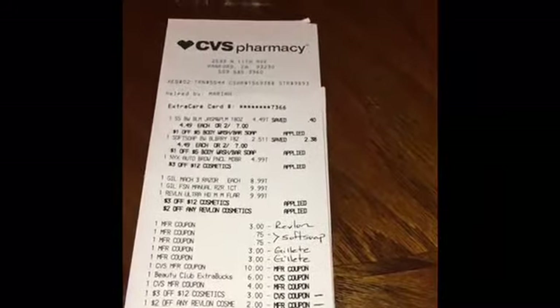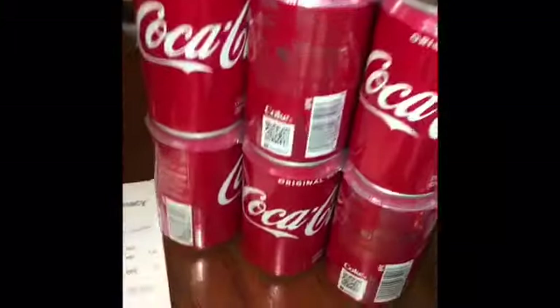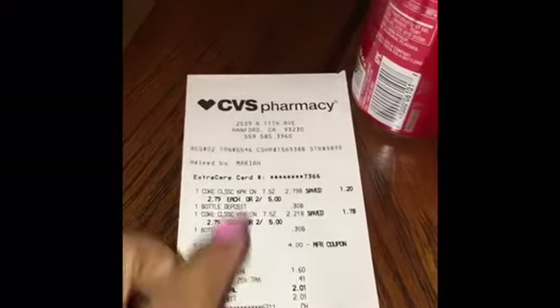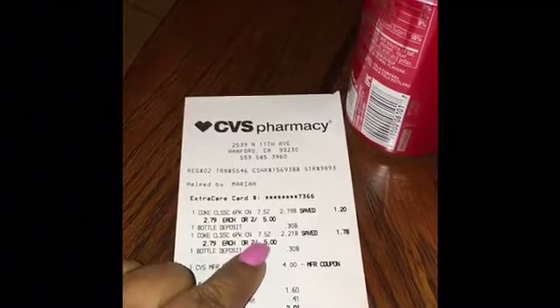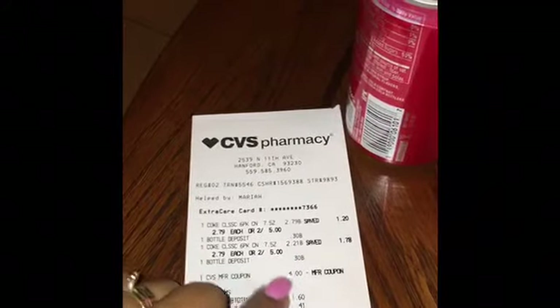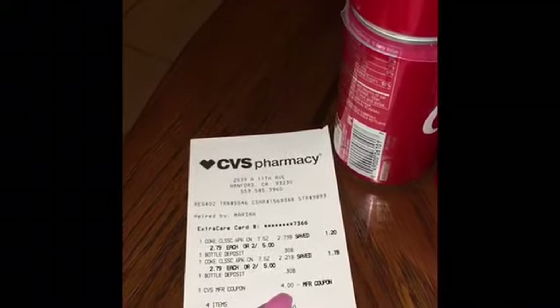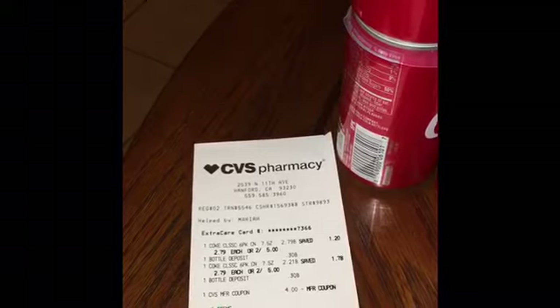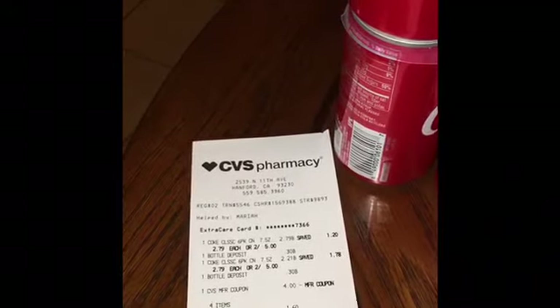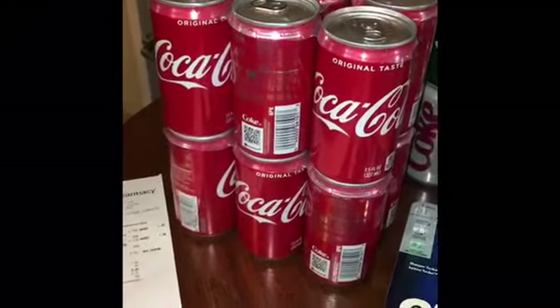On my second transaction I bought two Coke six-packs — they're two for $5. They also charged me 30-cent CRV for each, so 60 cents total. I rolled that $4 ECB from the Revlon cosmetics and ended up paying $1.60 plus 41 cents in tax, so $2.01 total. I got back a $2 ECB for buying the Coke six-packs, which I thought was a pretty good deal.